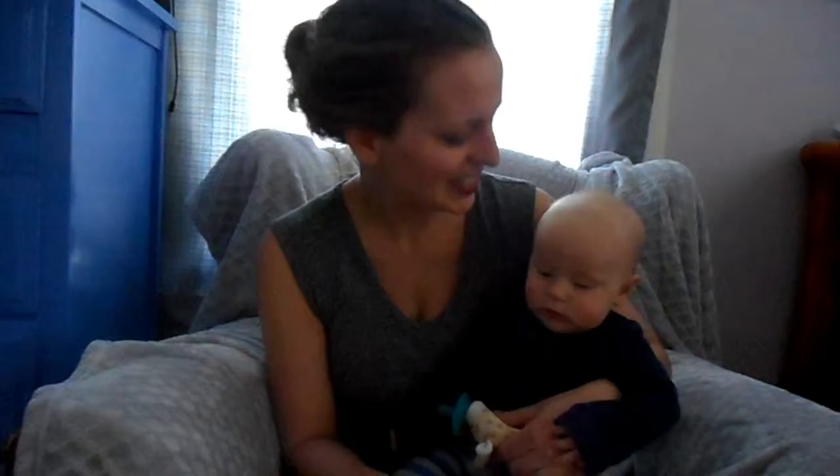We had a pediatrician appointment just a day before he turned four months. He is 15 pounds and about 26 inches long — he's a pretty long boy. He's in the 92nd percentile for length. Long and skinny is what the pediatrician said.